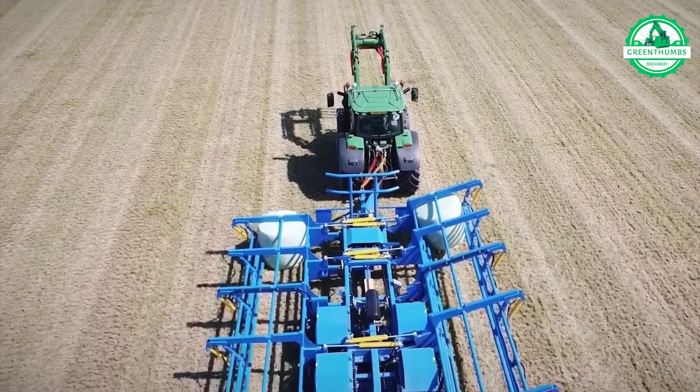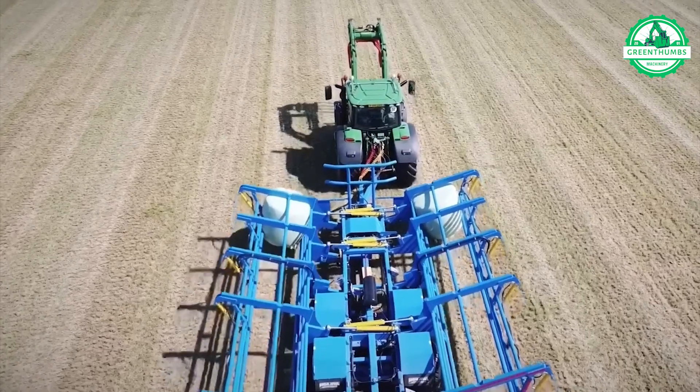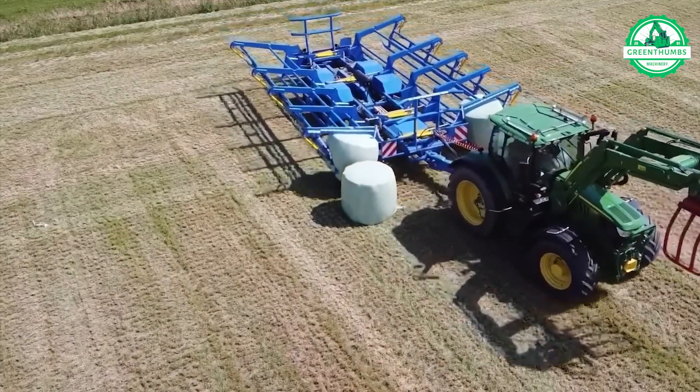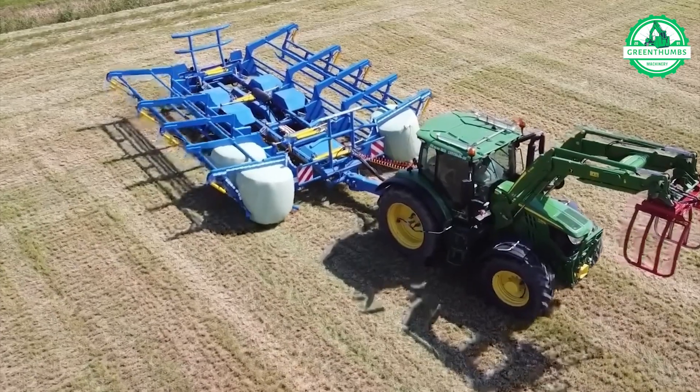Introducing the Monster Mover 12, a bale collector tailored for 1.55-meter round bales. It can gather up to 750 bales daily, managing 12 bales at a time with ease.